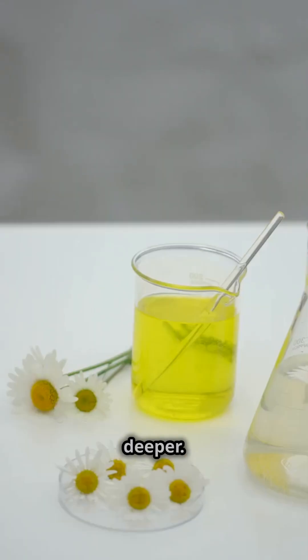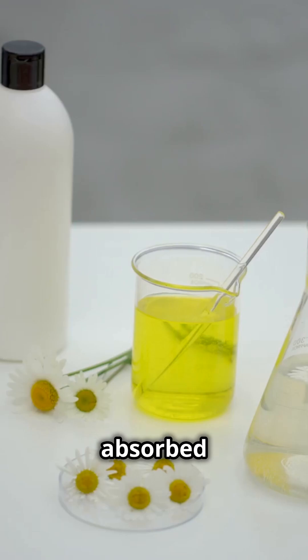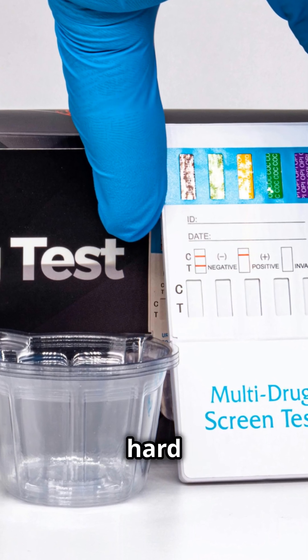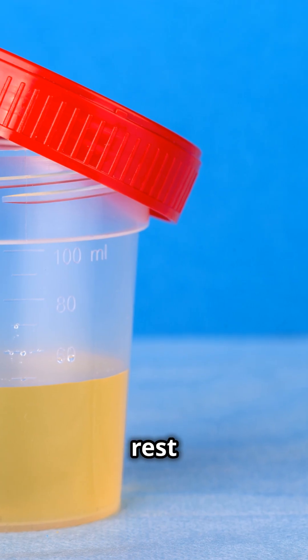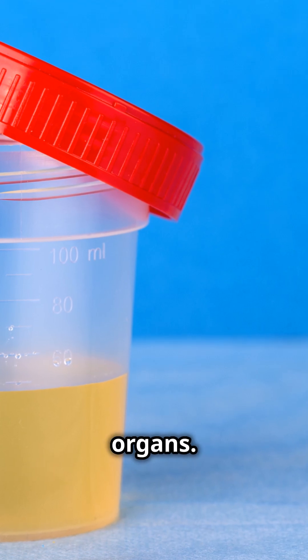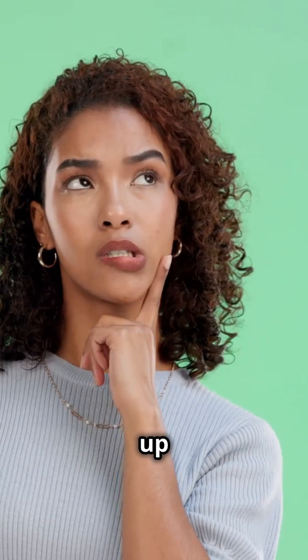Now let's dive a bit deeper. When you drink alcohol, it enters your stomach and small intestine, where it gets absorbed into your bloodstream. From there, it travels to your liver, which works hard to break it down. However, your liver can only process a certain amount of alcohol per hour. The rest continues to circulate in your blood, affecting your brain and other organs. This unprocessed alcohol is what eventually shows up in your urine.